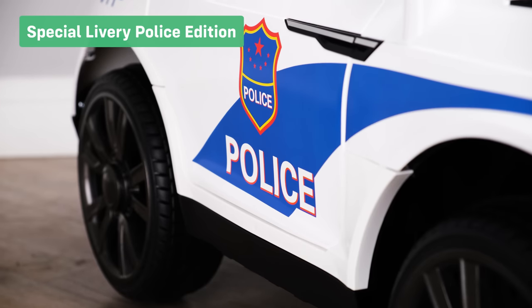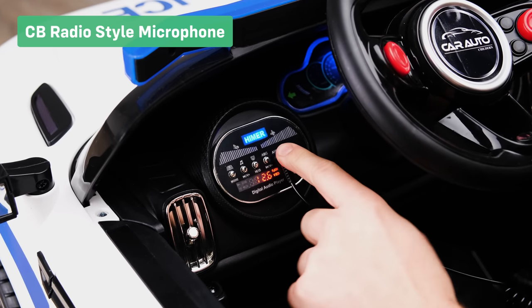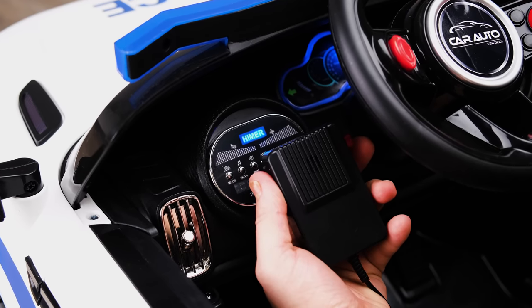The special police edition livery on this car has been designed to spark your child's imagination. The CB radio star microphone means your child can now propel themselves into a world of make-believe while zipping around in this cool police car.